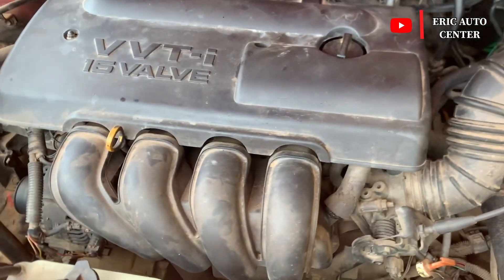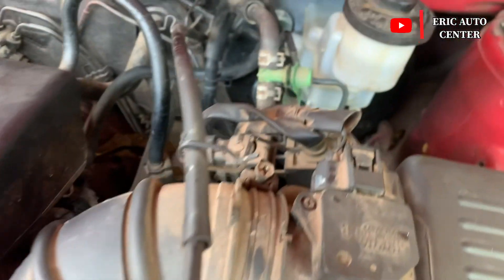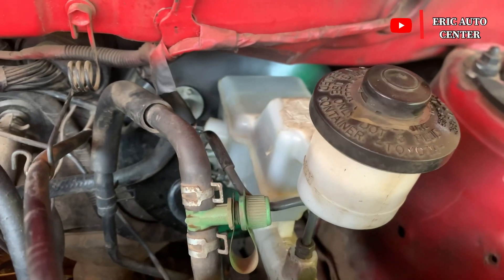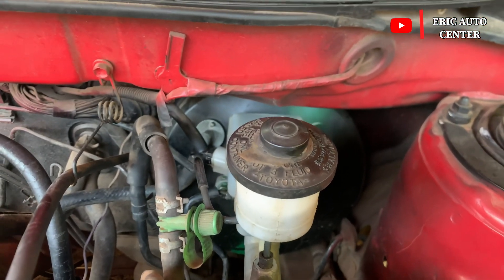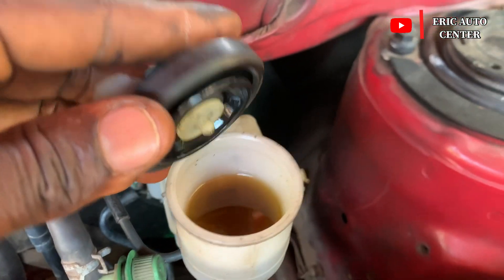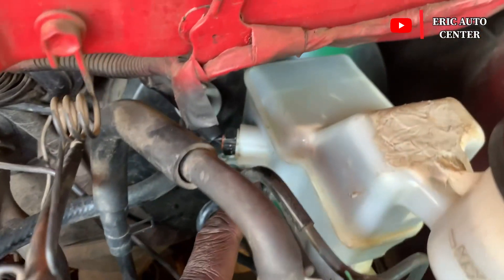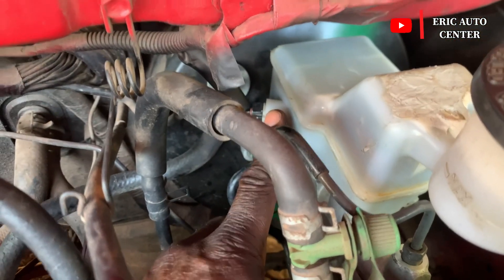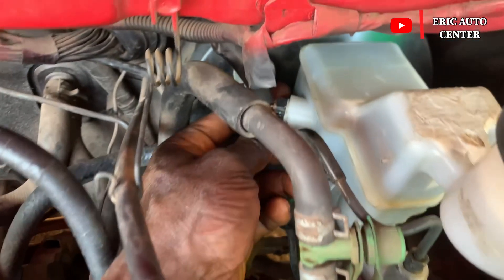Make sure before you do that, you turn on the engine. Here is the brake master cylinder. Before the brake light comes on, this is what we are going to do — check the brake fluid reservoir. If it is clean, you can see there is a switch here on the reservoir. This switch can be the cause.